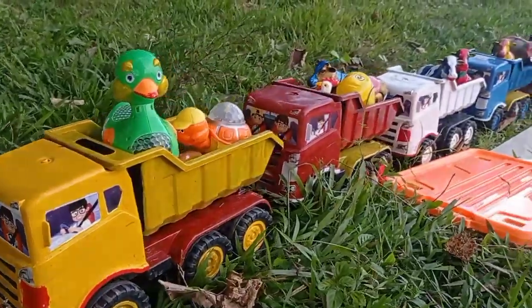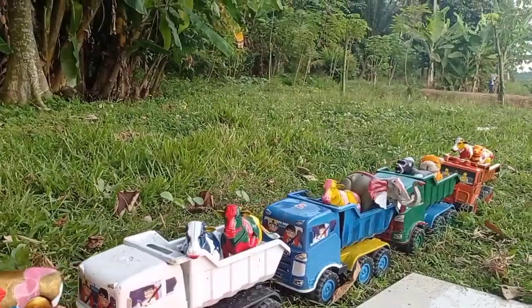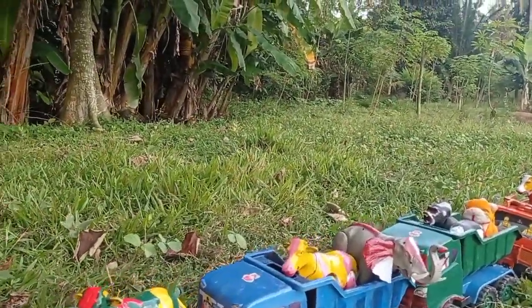Wih lihat teman, dan ternyata truk olengnya sudah terisi penuh dengan mainan teman, wow keren sekali! Yuk kita langsung jalan saja teman, let's go!